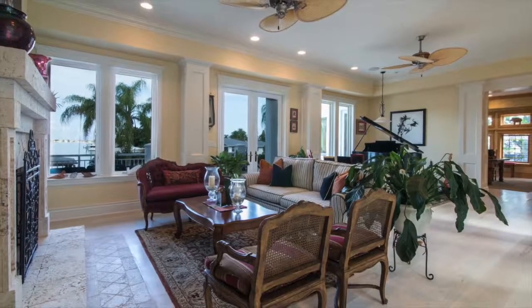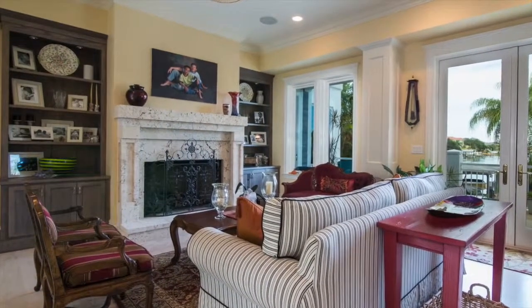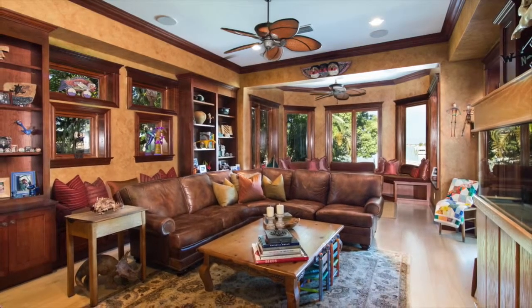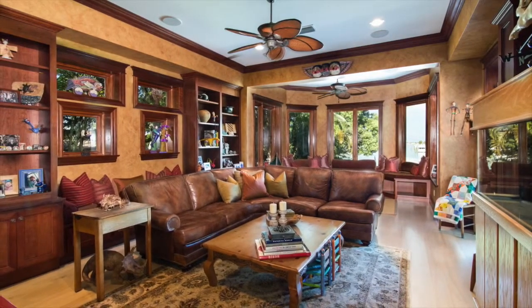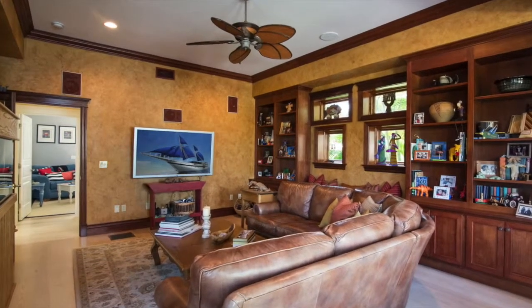Coral surrounding the rural fireplace has been harvested in an environmentally friendly manner. The library is a rich setting with American cherry hand-stained moldings and built-in cabinetry. Pre-wired subwoofers and surround sound make for an easy media room conversion.